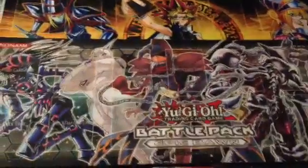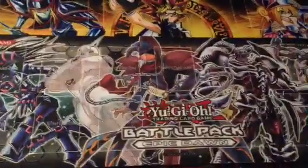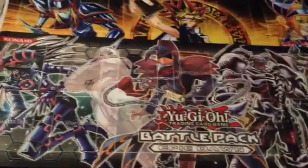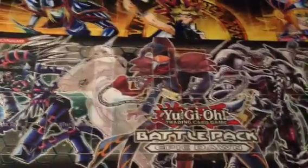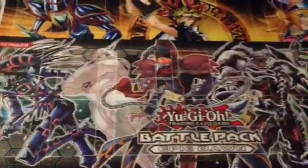Hey everyone, Steven here. Today I have a mat selling video — I have a lot of mats I'm looking to get rid of. I have a few I'm keeping for myself, but basically everything you see here I might be a little reluctant to sell or trade depending on what you have, but for the most part everything you see I'll be willing to part with.